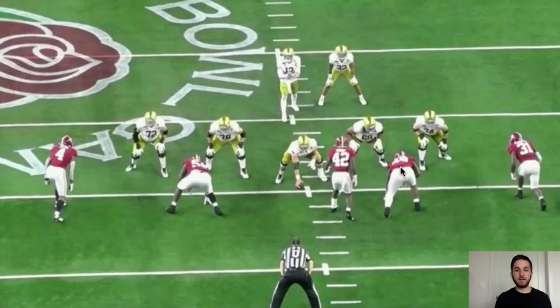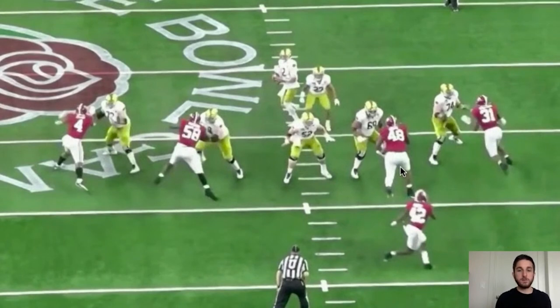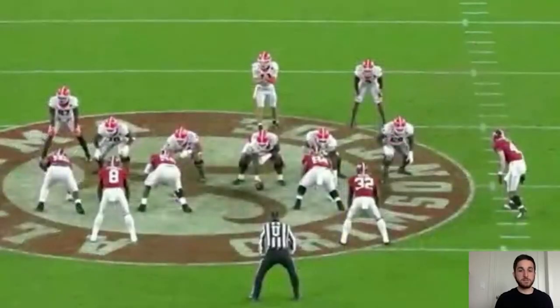Now we're going to see him build on the swim move and add a club-rip. Same right guard — he's probably worried about getting beat inside again. This time when Barmore attacks that outside hip, the guard stays more balanced with his hips open so he doesn't get beat inside. Barmore sees that, clubs him, rips underneath, limits surface area so there's no clean chest for the guard to latch onto, and gets into the backfield — forcing Ian Book to nearly throw an interception.